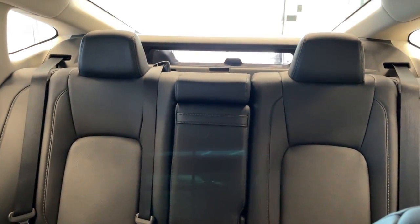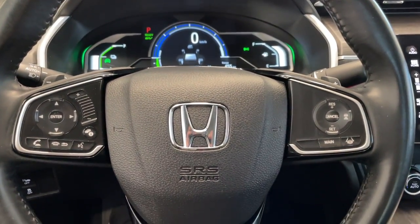And a quick look at the rear seats. Come down and take a look at this vehicle today at Destination Honda Burnaby.